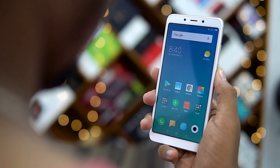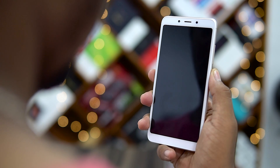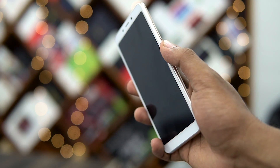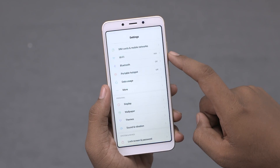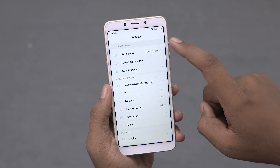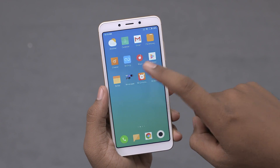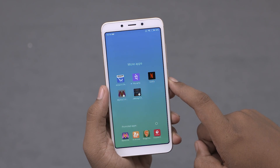Moving on, we have the AI face unlock — it's a tad slow at times but gets the job done. I didn't particularly mind that since the rear-mounted fingerprint sensor is pretty fast and accurate. And wrapping up the software, we have the ad situation — the elephant in the room. But in the two weeks we tested the device, we didn't really encounter any ads inside the settings menu. The only instance of ads we saw is a folder with a bunch of suggested apps inside it, which didn't bother us one bit.